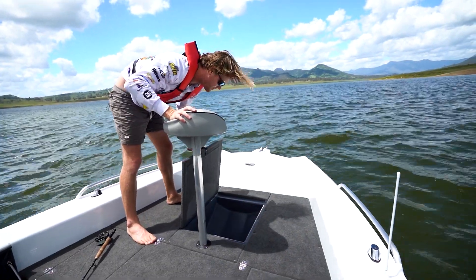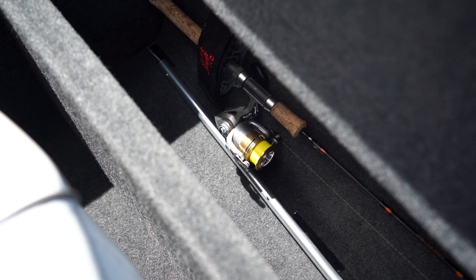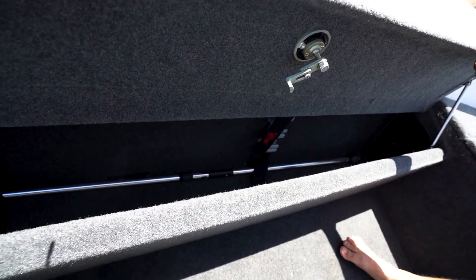A lot of the options that we're actually allowing now on our boat, such as the rod locker, they're all retrofittable. So if you wanted to start with the base package, you could always move forward and upgrade to a rod locker at a later stage if you felt like that's something that you need.